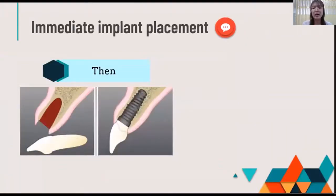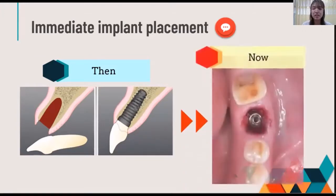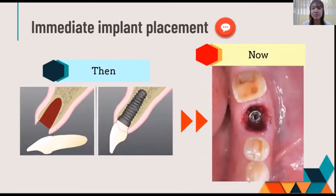For two decades, immediate implant placement has been limited to the aesthetic zone, in the front teeth. But in recent years, immediate placement has been of interest in the molar posterior region. The posterior region is quite challenging because of its anatomical structures, such as the inferior alveolar nerve.